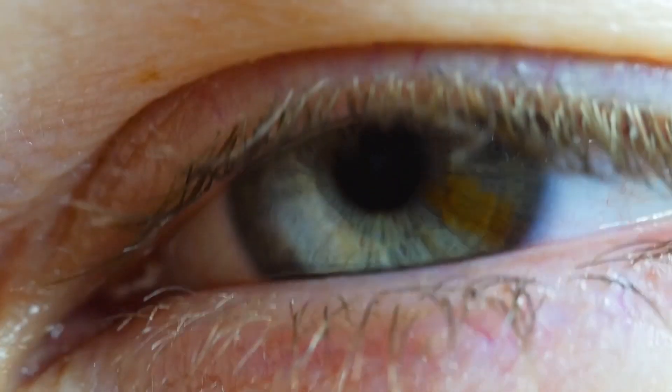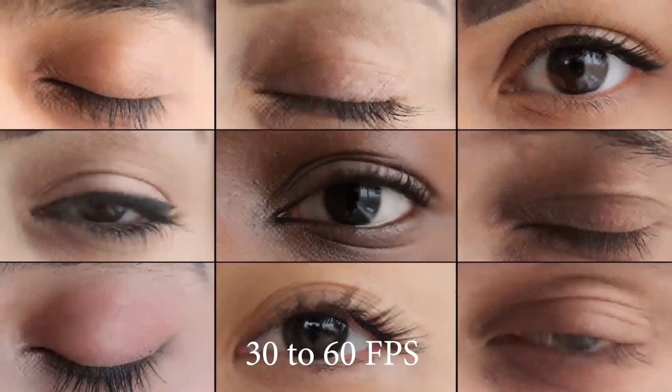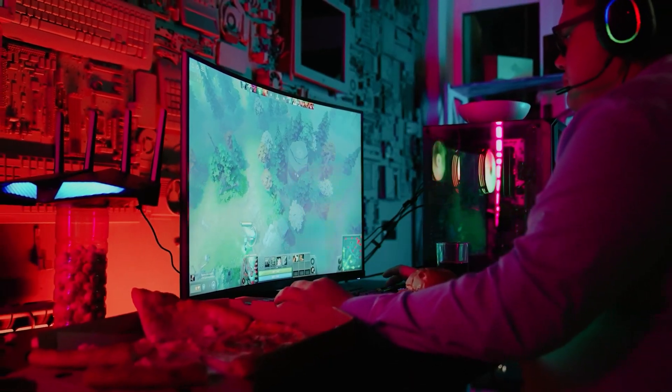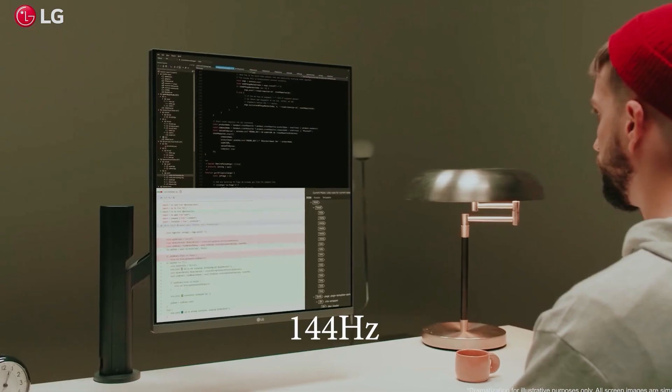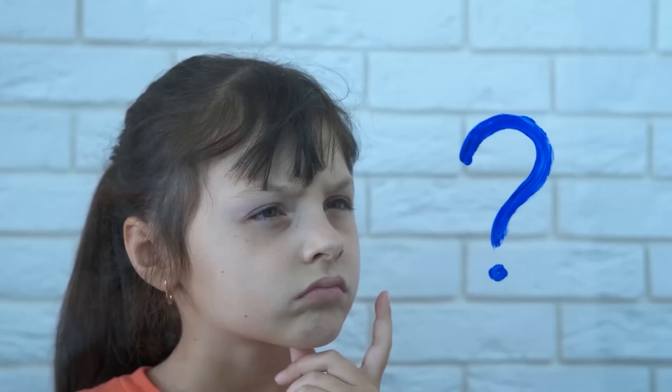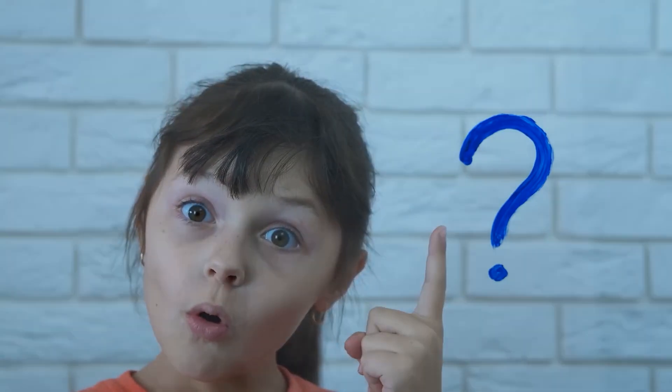Experts suggest that the human eye can only perceive 30 to 60 FPS. So does that mean screens with 75 Hz, 100 Hz, 144 Hz, or even 280 Hz are just a joke or a trick? Turns out, things are a bit more complicated than that.